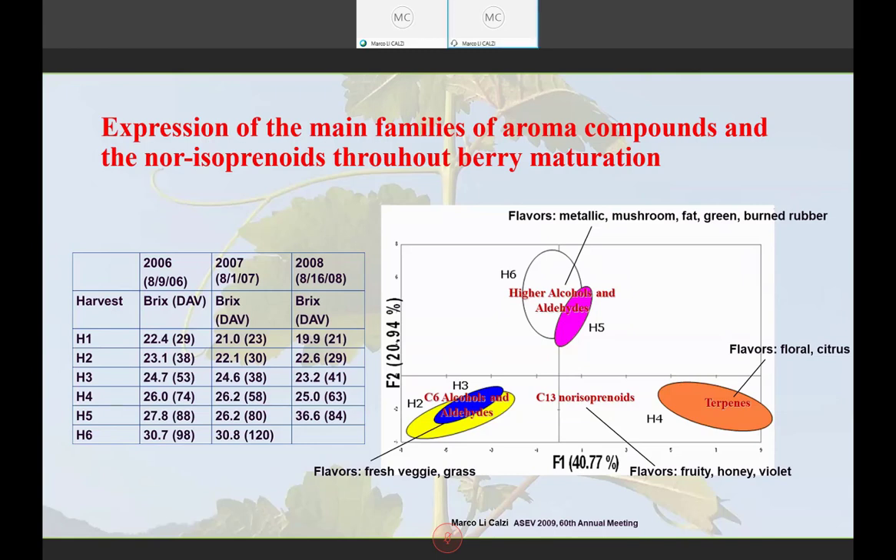If you apply Berry Sensory Analysis over the years and accumulate all the information, you can easily predict the best time to harvest your grapes based on the data collected. This slide shows data from aroma compounds analyzed by GC-MS. You can see the different families of aroma compounds developing during ripening — H1 through H6 represent the six harvest timepoints. We're going to focus specifically on the norisoprenoids because beta-damascenone belongs to the family of C13 norisoprenoids.